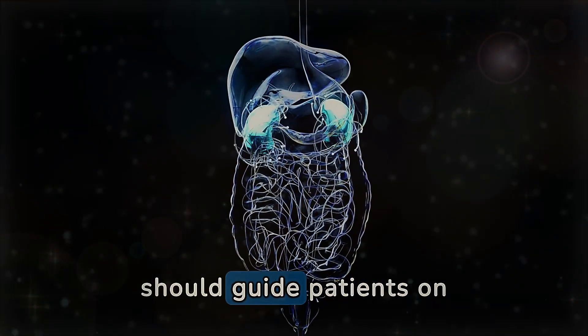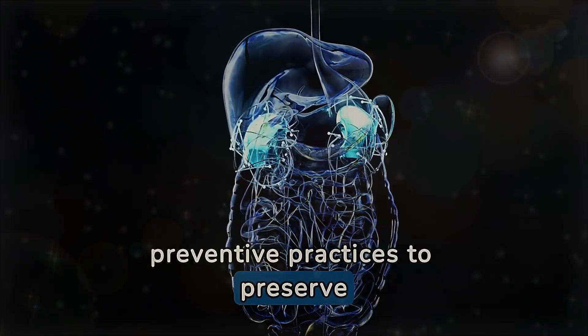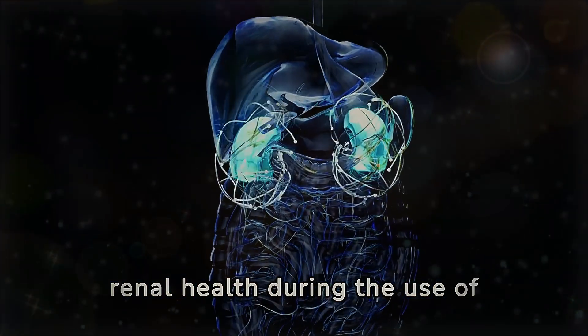Healthcare professionals should guide patients on preventive practices to preserve renal health during the use of these antiviral agents.